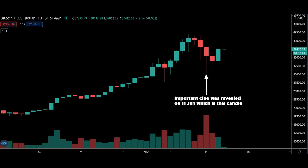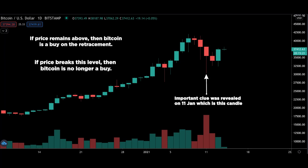This price level is what I will call the make or break level. So long as price remains above it, Bitcoin is a buy on the retracement. And of course if price breaks the level, then Bitcoin is no longer a buy. Do you think Bitcoin is still a buy, and at which level? Leave a comment down below — I'd love to hear from you.